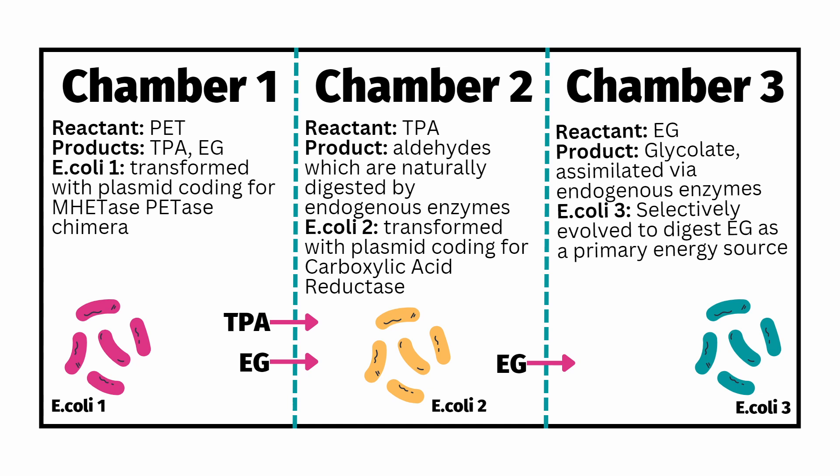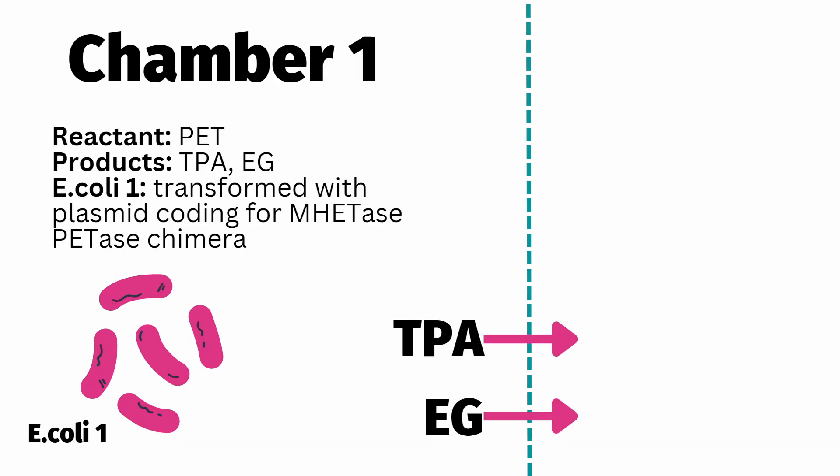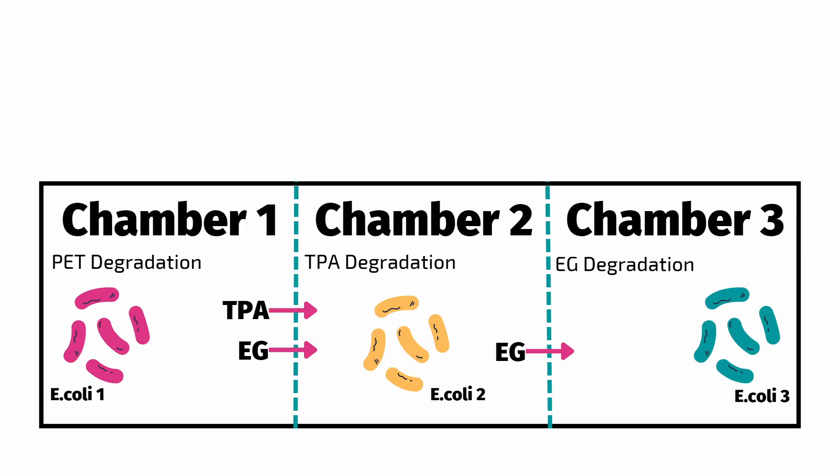The system utilizes three different bacteria to ensure that not only is PET degraded, but that each of its byproducts are also fully digested. The first chamber, our focus for this competition, will depolymerize PET into its byproducts ethylene glycol and terephthalic acid. The byproducts of the primary reaction will then move via diffusion to the other chambers where they will be digested, as noted on screen.